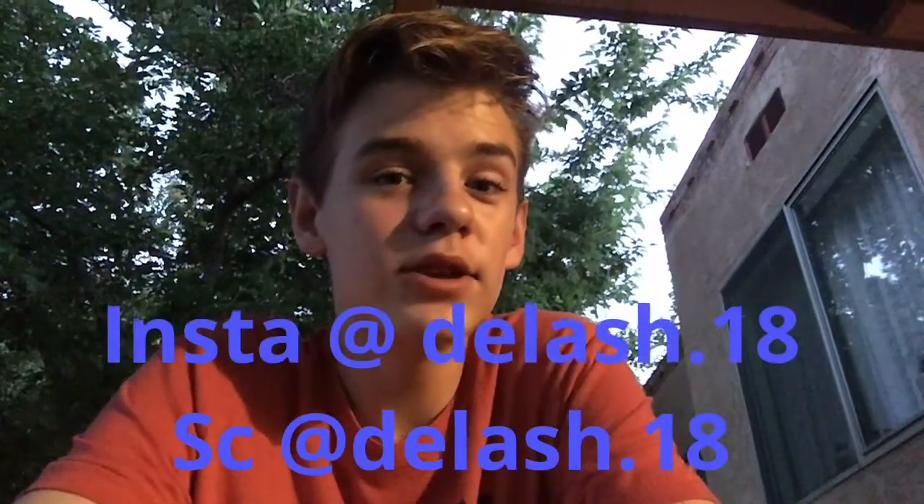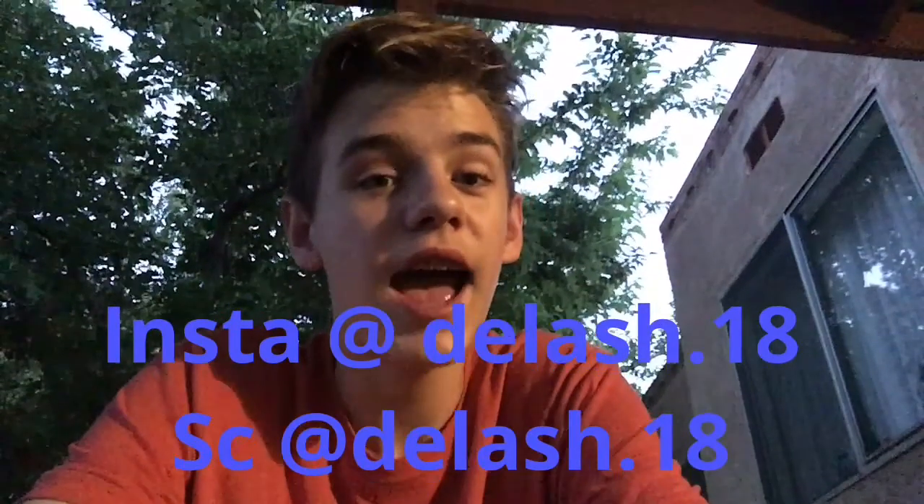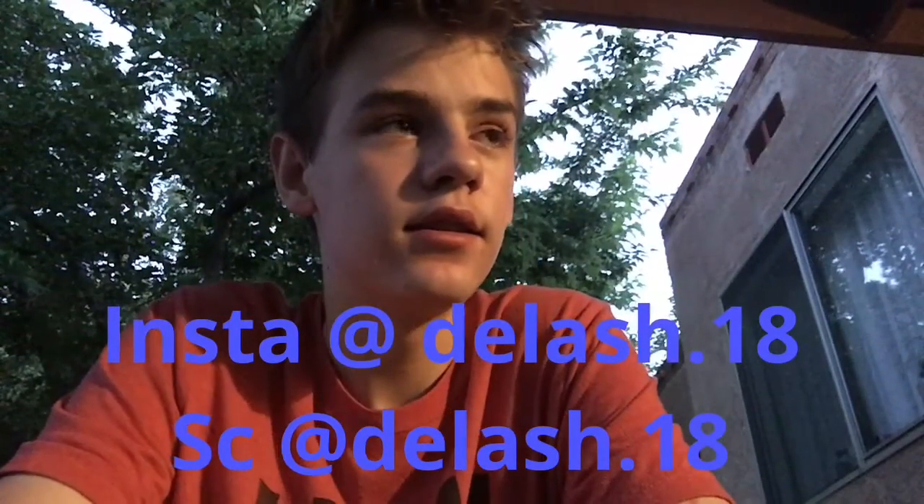Hey everybody, welcome back to this week's Wacky Wednesday video! Today I'm gonna be giving you useful life hacks that you can use in life. Let's get started with it and I hope you enjoy this video.